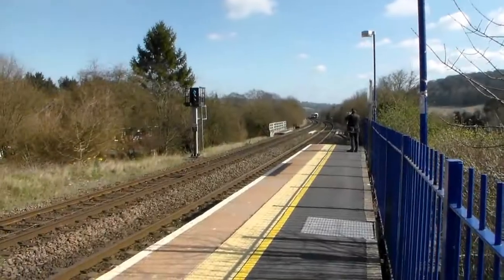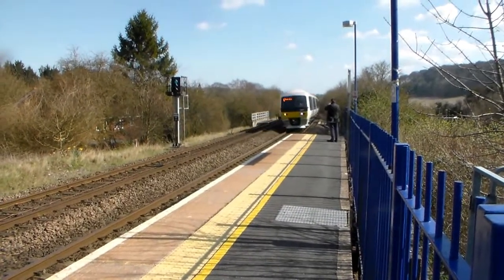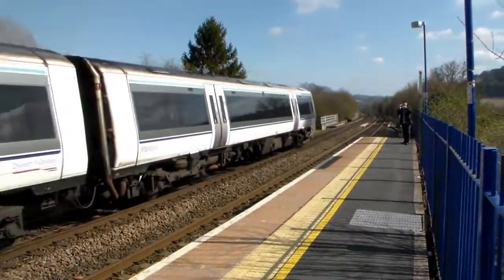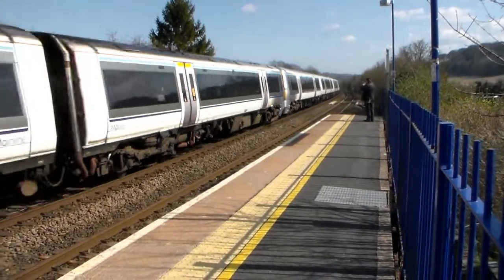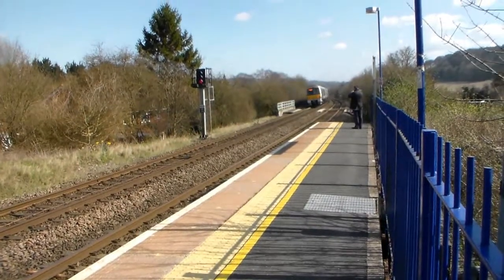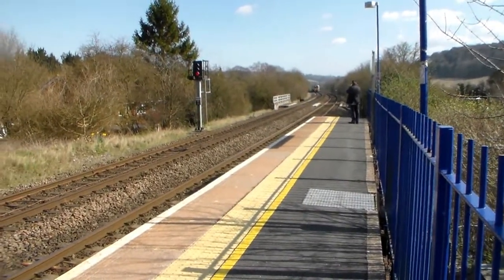First up, one November 46 from London Marylebone to Bicester. And that's 168 005 and 003 working one H 58 from London Birmingham Moor Street through to London Marylebone.